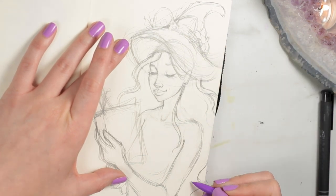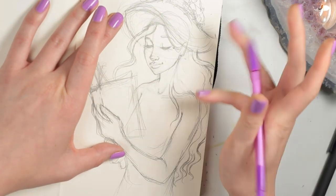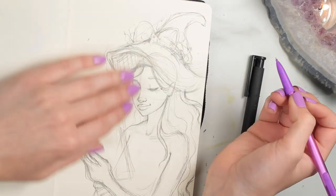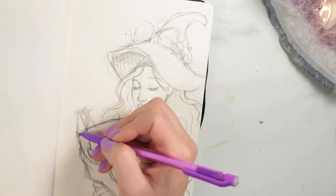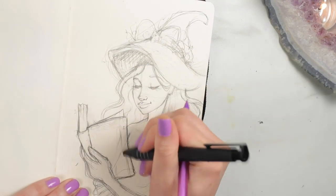I'm also showing you how I transferred this sketch. I'm sketching this in my regular sketchbook, my Handbook Journal Company sketchbook, which is like the best sketchbook ever. If you guys don't have it, you seriously need to go and get it — I love it so much.